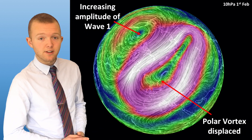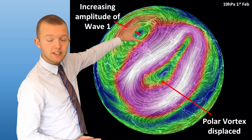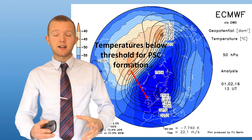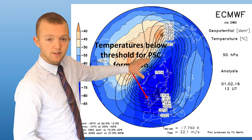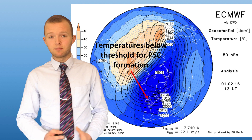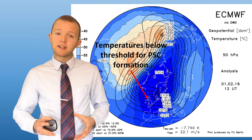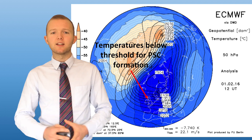However, as February approached we saw an increasing amplitude wave 1 event from the Pacific side of the stratosphere attack the vortex and push it towards the UK, and that meant that the very cold air mass that the vortex encircles was moved overhead of the UK. That's why we've seen polar stratospheric clouds visible from the UK, which is quite a rare event because it requires not only a strong vortex initially, but then this wave event to push it over the UK whilst maintaining its intensity.